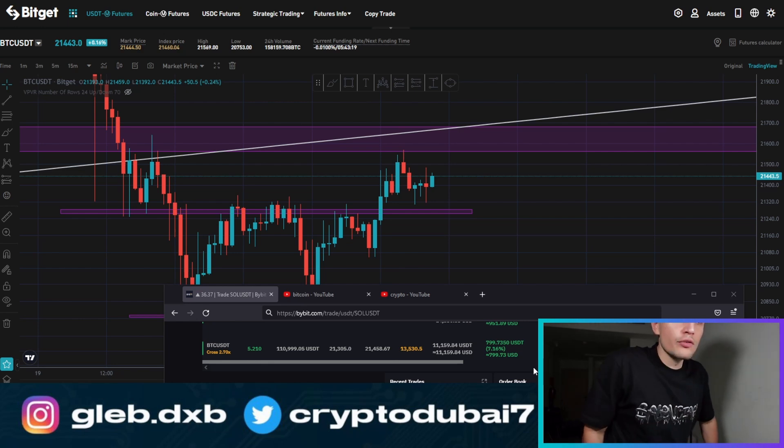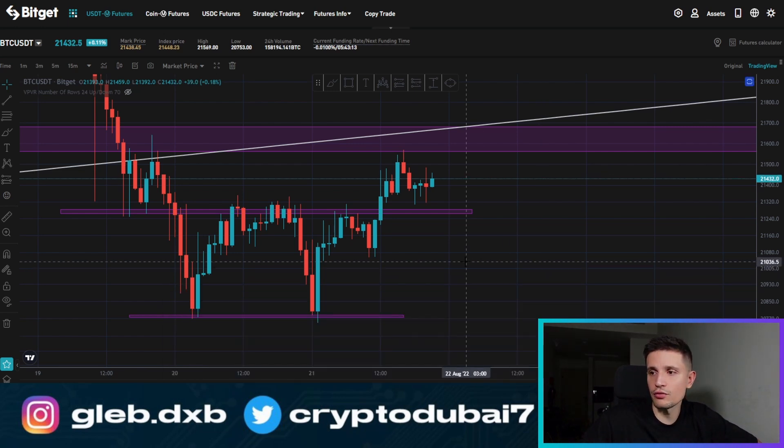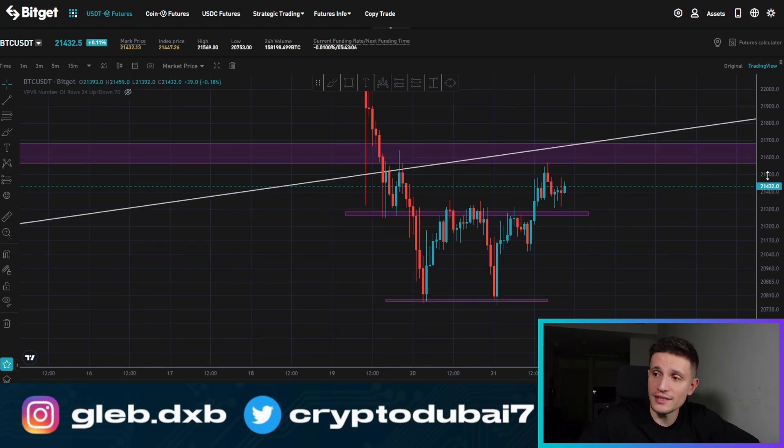I will move my stop losses now to my break-even point. I just wanted to give you a very quick market update — let you know what I would be looking out for right now in the immediate short term for Bitcoin, and some of my next potential price targets.